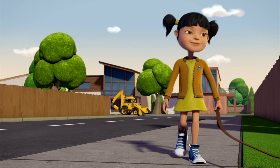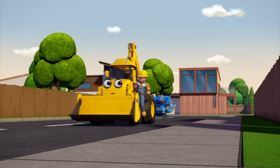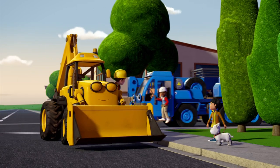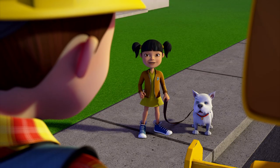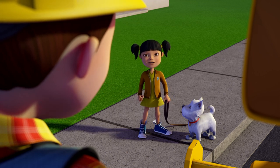Oh Leo, look — it's Suffi and Rex! Can we stop and say hello Bob? Can we, please please? Okay, just for a minute. Scoop, you guys go on — we won't be long. Hi Suffi! Hi Scoop! Hi Bob! I've had the best day — I got to take Rex to school and show everyone how well behaved he is. Look!